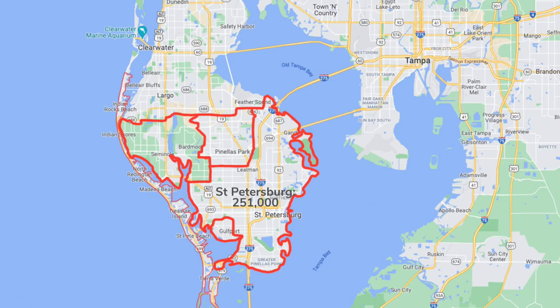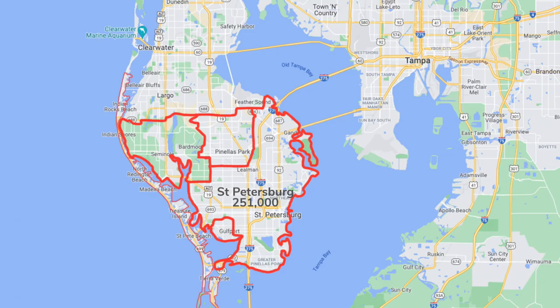St. Petersburg makes up the bulk of this southern half of the county, with a population of a little over 250,000. There are a few other towns mixed in, like Gulfport, Seminole, and Pinellas Park. They feel very similar to St. Petersburg, so you may not even care to distinguish between those four cities, but they do occasionally have different addresses. Pinellas Park has about 50,000 people, Gulfport about 12,000, and Seminole about 18,000.